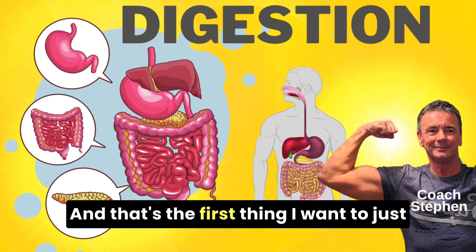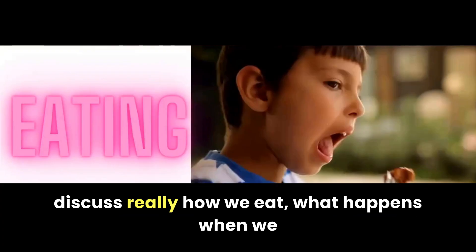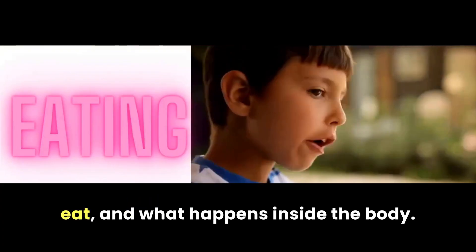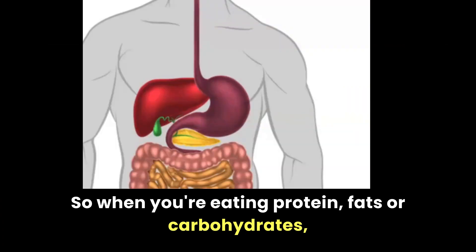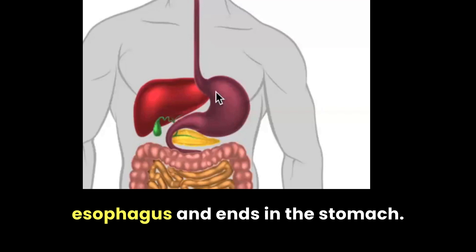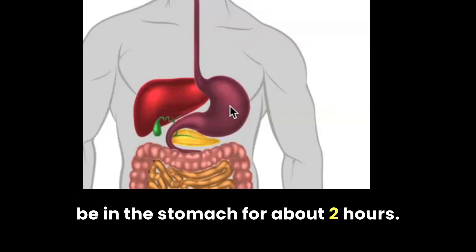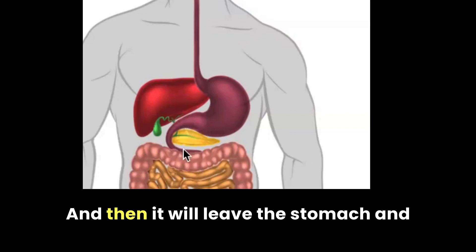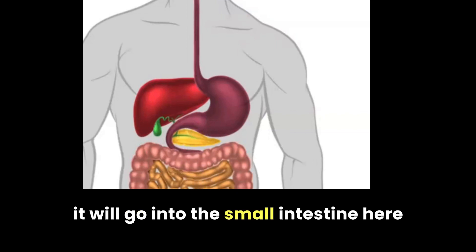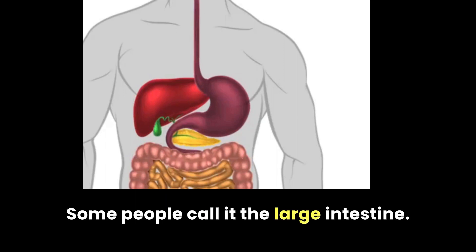The first thing we want to discuss is food — how we eat, what happens when we eat, and what happens inside the body. When you're eating protein, fats, or carbohydrates, digestion starts in the mouth, goes down the esophagus and ends in the stomach. It will be in the stomach for about two hours, then it will go into the small intestine for about two hours, and then on to the colon — some people call it the large intestine.